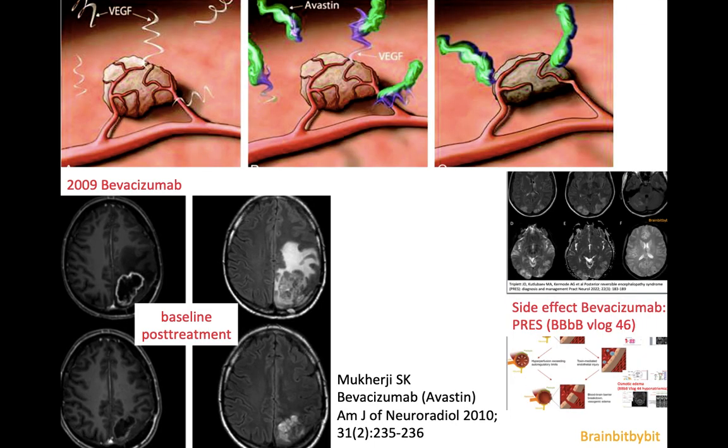Another drug that was introduced in 2009 inhibits the formation of new blood vessels in the tumor, and that's bevacizumab, which works against vascular endothelial growth factor. As you can see on this example from the AJNR 2010, there is a diffuse infiltrating tumor with irregular enhancement, decreasing after treatment with bevacizumab in size and showing a decrease in enhancement.